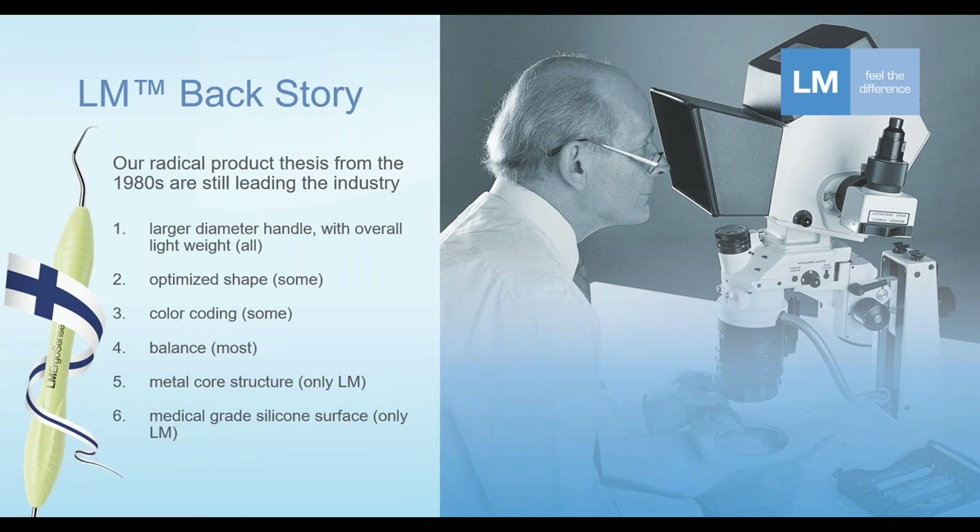Then the last two points: having a separate core structure and a different outside layer — for example, a metal core delivering tactility and the outside material silicone to provide grip. Only LM Dental today, of the known high quality manufacturers, offers these ergonomic features. Quite interestingly, these ideas were put in practice already in the 80s, and here today, 40 years later, there are still good manufacturers who have not incorporated basic ergonomic principles into dental instrument handles.